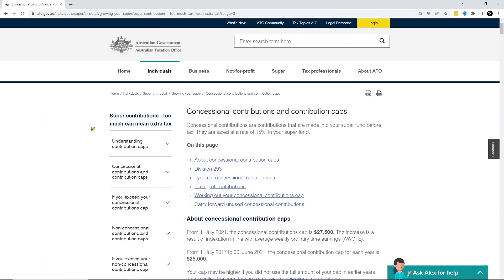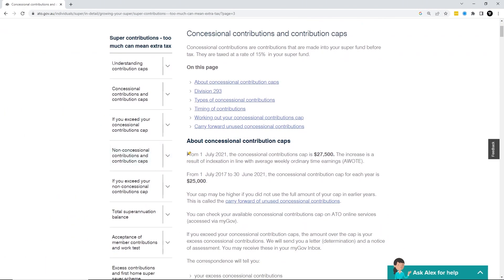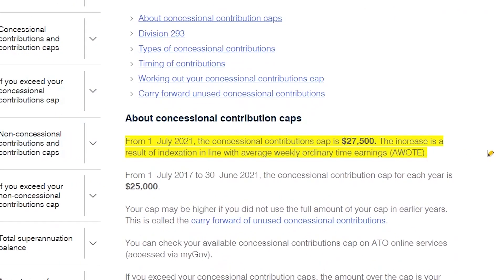A tax-deductible contribution to super will form part of your concessional contributions cap, which in the current financial year has a cap limit of $27,500. Employee contributions and salary sacrifice contributions are both going to count towards this cap limit. So before making any contributions into your superannuation, you need to contact your super fund and see what contributions have already been made in the current financial year. Don't forget that the financial year doesn't end until the 30th of June, so you need to allow for potential contributions going in before that date.